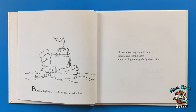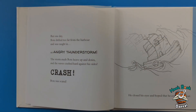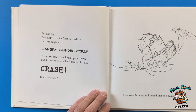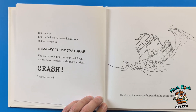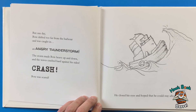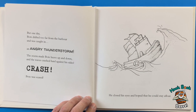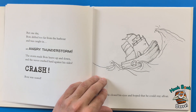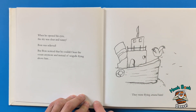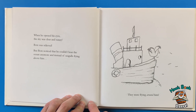Boat the Tugboat is a kind and hard-working boat. He loves working at the harbor, hugging and towing ships and watching the seagulls fly above him. But one day, Boat drifted too far from the harbor and was caught in an angry thunderstorm. The storm made Boat heave up and down and the waves crashed hard against his sides. Crack! Boat was scared — he closed his eyes and hoped that he could stay afloat.